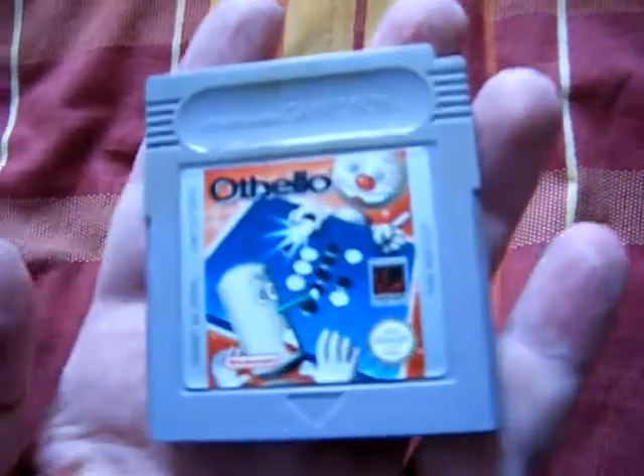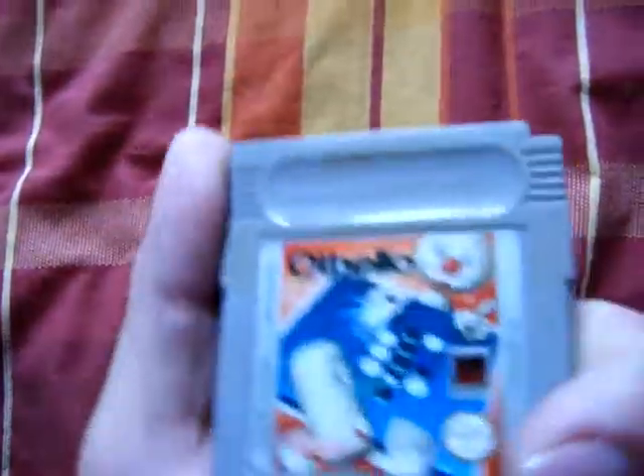Then I got Othello on Game Boy Original. It's a bit dirty, but it runs, so it's fine. I just got to clean it up.